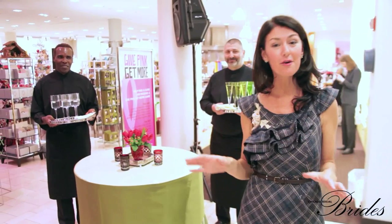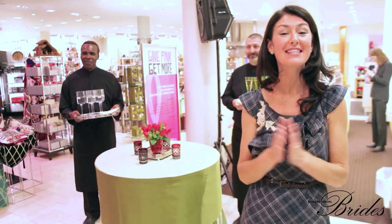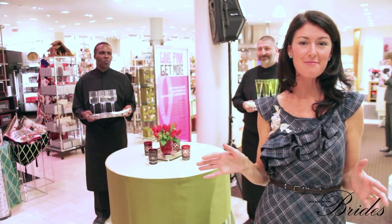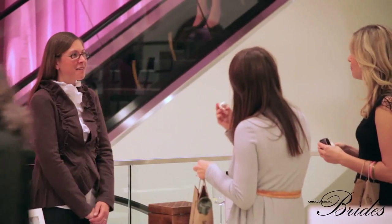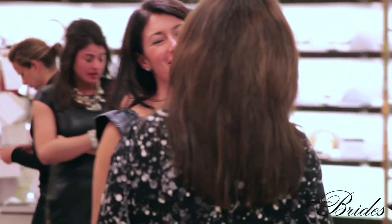We have loved showing you all of our fun trends tonight at the Bloomingdale's event. I hope you've gotten some great ideas and been inspired for your upcoming wedding and parties, and seen all kinds of beautiful new color combinations. Thanks so much — now it's time to go grab a cocktail. We'll see you next time.